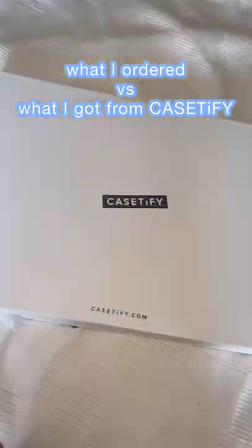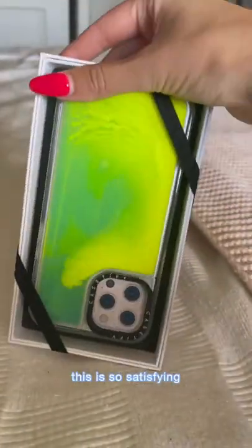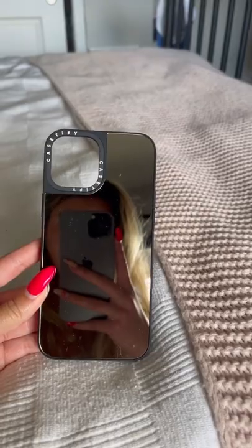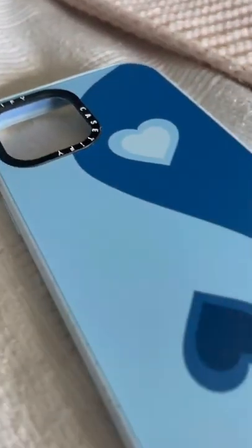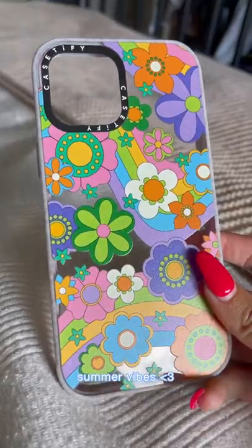What I ordered versus what I got from CaseTify. First up we have this neon sand phone case, which is so much fun to play with. I also got this mirror phone case, which is really cool in my opinion. I had to get something with my favorite color, so I got this blue heart yin-yang, and I am obsessed. I also had to get something with flowers on it, just because I love flowers.